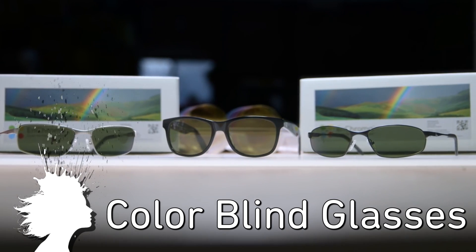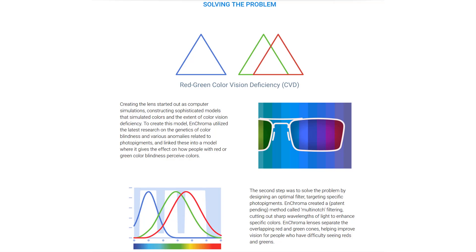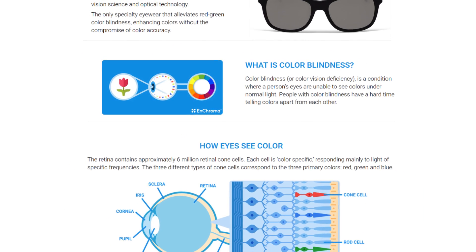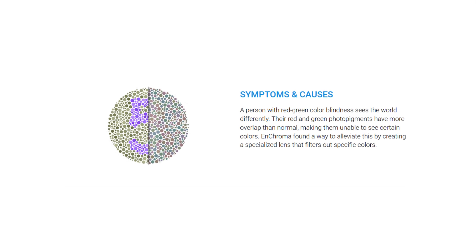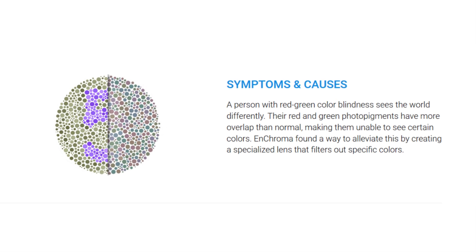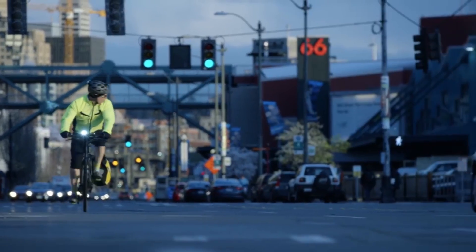And Chroma are glasses designed to alleviate red-green color blindness. The lenses feature a patent-pending multi-notch filter which cuts out sharp wavelengths of light to enhance specific colors and separate the red and green cones. This helps to counter the overlap between red and green which affects those with that form of color blindness. These allow people, for instance, to easily identify the color difference between a green traffic light and a blue sky background.